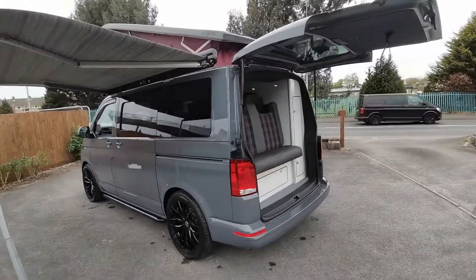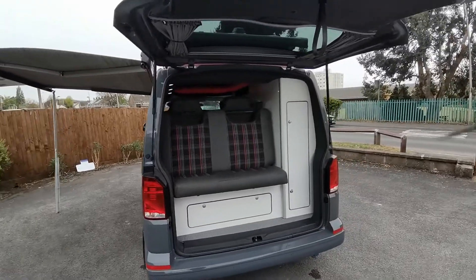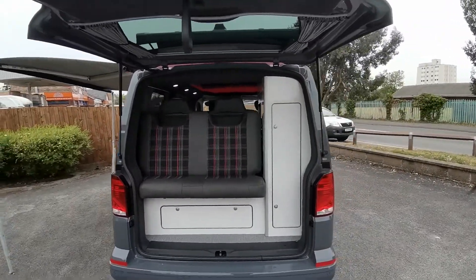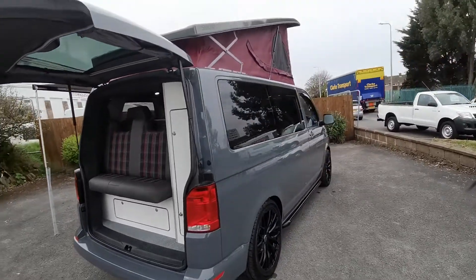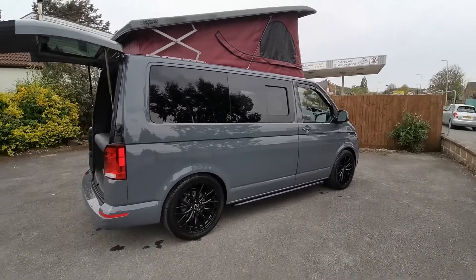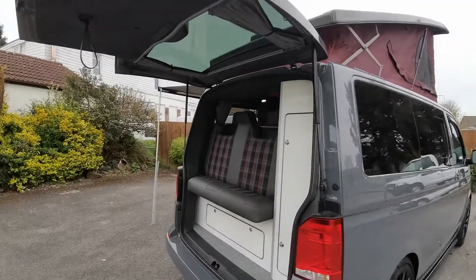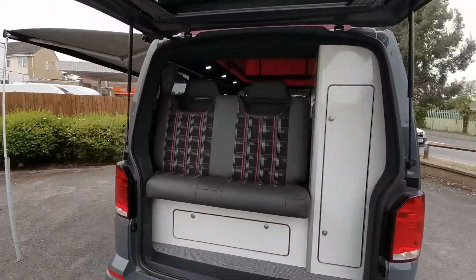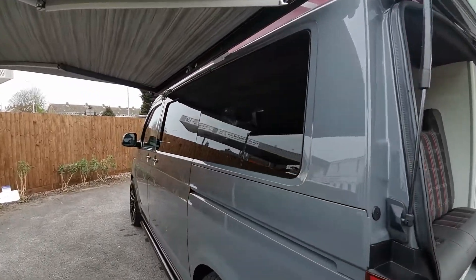All the upholstery trim to match in GTI tartan and a high gloss cabinet finish, curtains all round, completed using the best products available. This van's only ever been used as a camper, so no commercial use whatsoever.